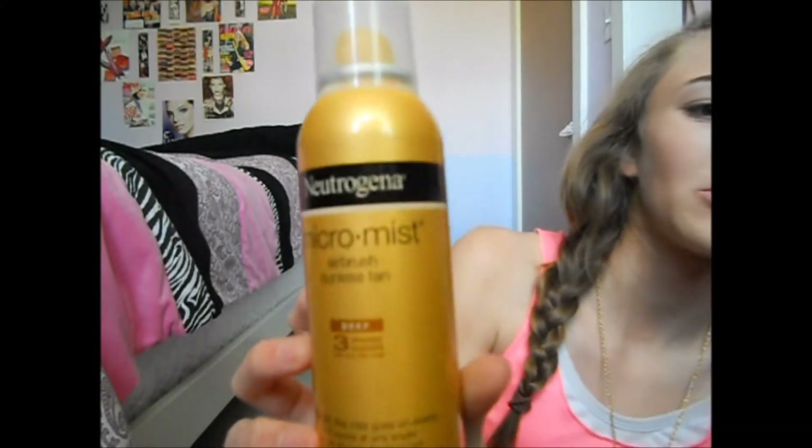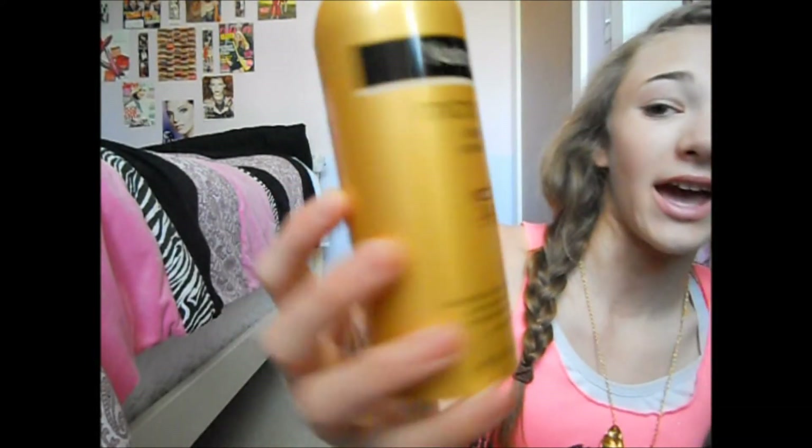The first body product I'm going to show you is actually a sunless tan product — it's like a self-tanner. This is a Neutrogena tanning spray, so it's micro mist airbrush sunless tan. I got mine in deep, which is three times darker than your skin tone, and it's actually not that bad — I have it on my arms right now. You can see it's tan, not orange, and my hands are white so you can tell I used it. It's an ultra-light fine mist that goes on evenly at any angle for an all-over flawless tan with no-rub application.